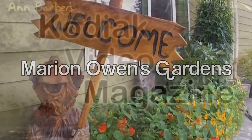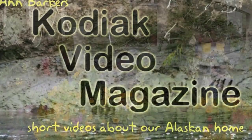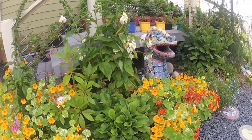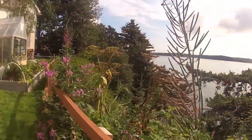Welcome to Kodiak Video Magazine. Today I'm visiting Marian Owens Gardens as a part of the Kodiak Annual Garden Tour. Marian has created these stunning gardens on the edge of a cliff in Alaska's sometimes harsh weather and rain-soaked soil.